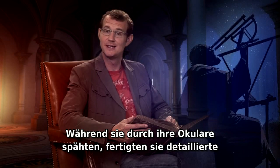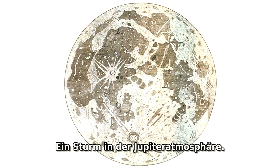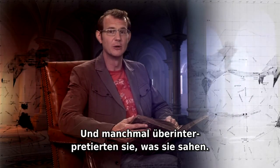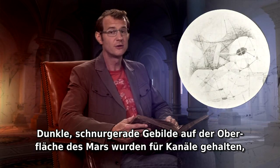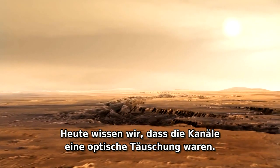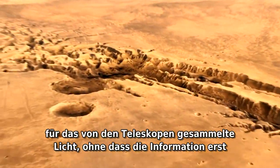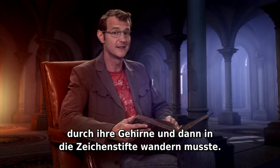Peering through their eyepieces, they made detailed drawings of what they saw — the stark landscape of the moon, a storm in the atmosphere of Jupiter, the subtle veil of gas in a distant nebula. And sometimes they over-interpreted what they saw. Dark linear features on the surface of Mars were thought to be canals, suggesting civilized life on the red planet. We now know that the canals were an optical illusion.